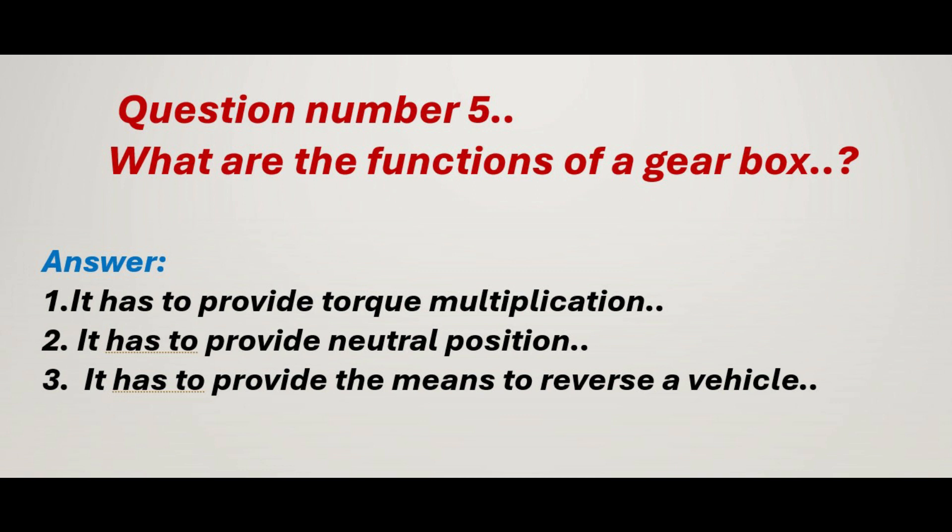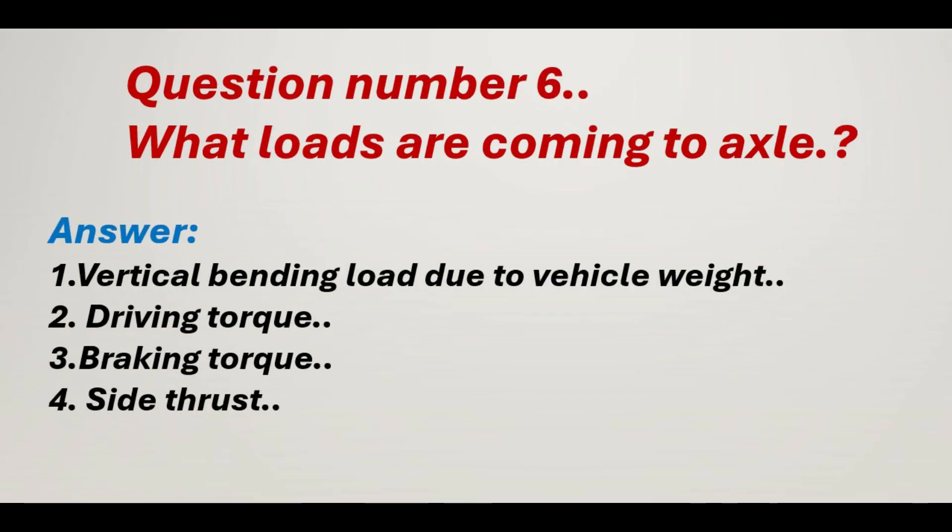Question number 5: What are the functions of a gearbox? Answer: 1. It has to provide torque multiplication. 2. It has to provide neutral position. 3. It has to provide the means to reverse a vehicle.